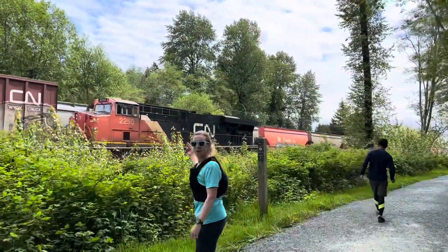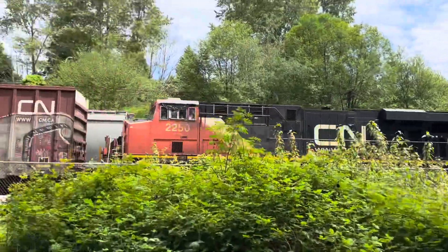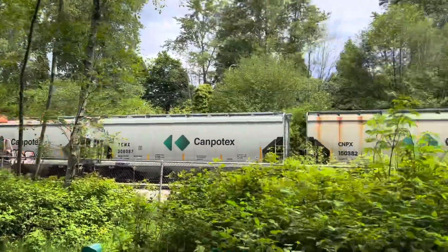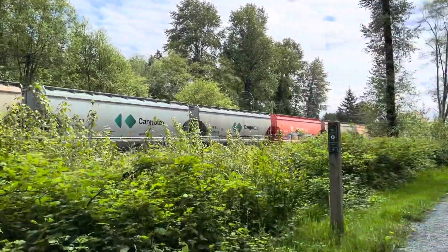Here we have a moving train. There's the engine — or the caboose — I don't know what that end is called. And there's a train behind the train. That was some exciting action shot stuff there.